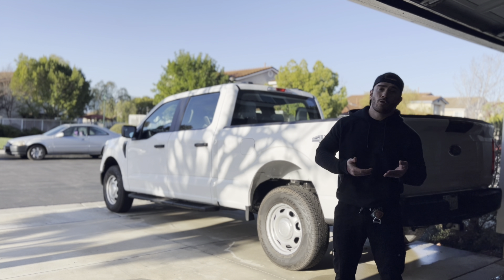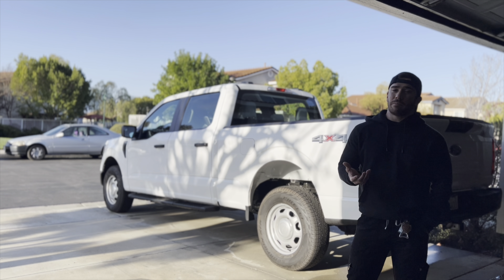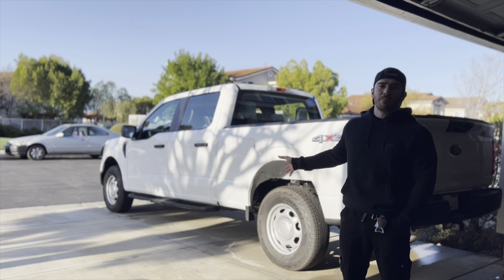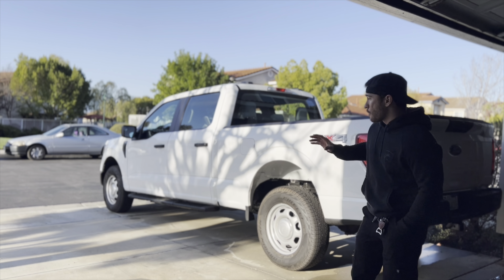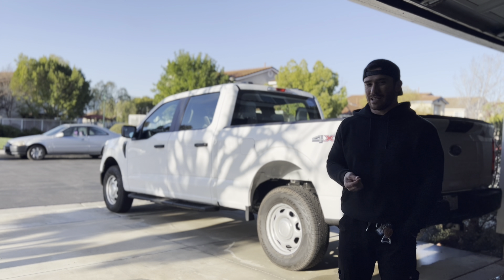Already the truck will be leveled with coilovers, better suspension, beefier 33s tires, and nicer wheels. The six-and-a-half foot bed is great — a five-seven just always felt cramped. I knew I needed more space for all the home projects and things I do with the bed. It's not the best for off-roading, but I do intend to do some off-roading with my boys.